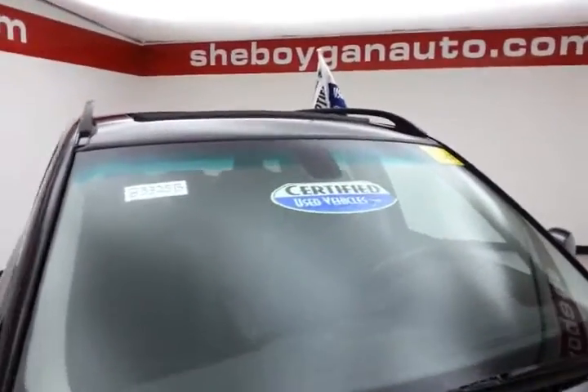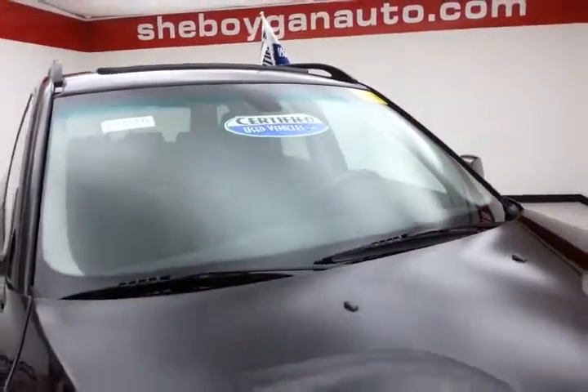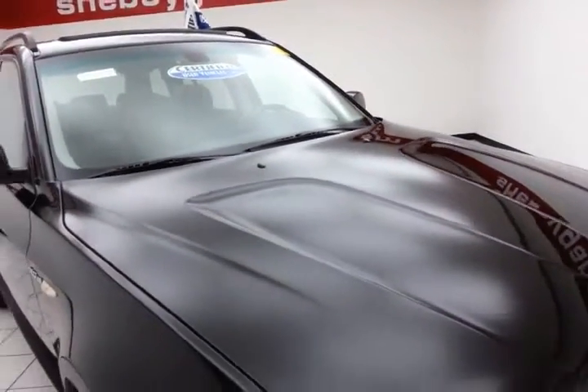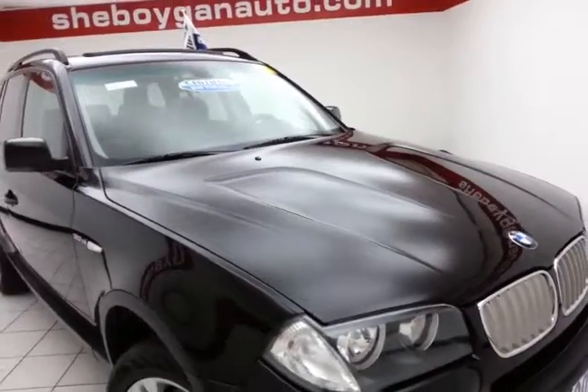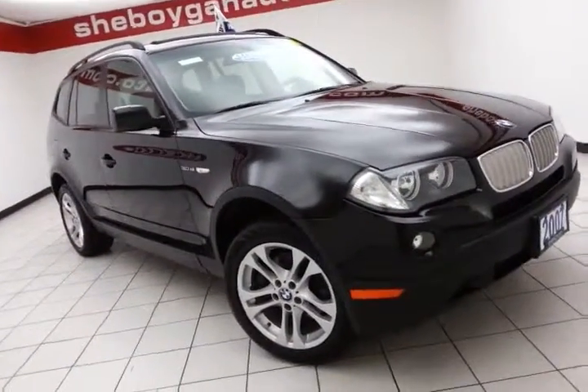After our rigorous inspection, it does qualify for our certified used vehicle program, giving you a 3,000 mile powertrain warranty. It also includes emergency roadside assistance, towing, rental reimbursement, and trip interruption service, all available nationwide.